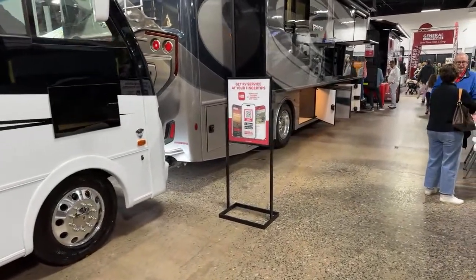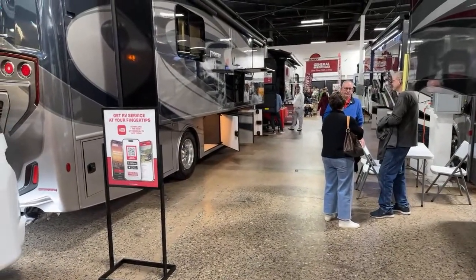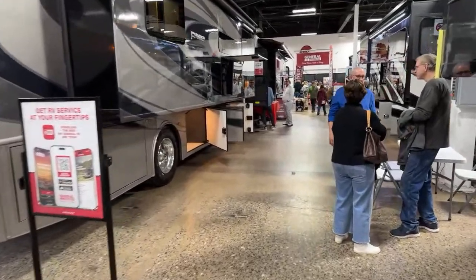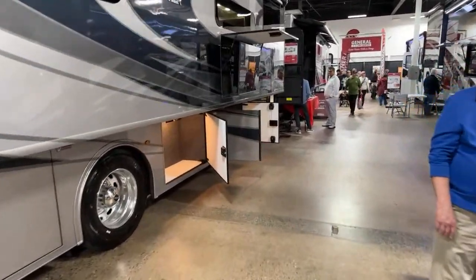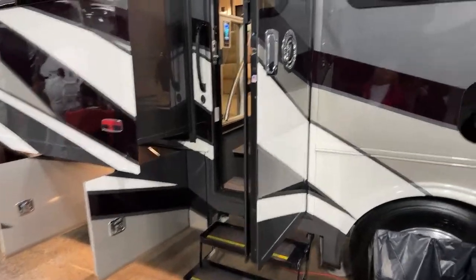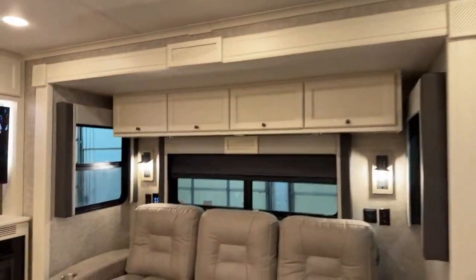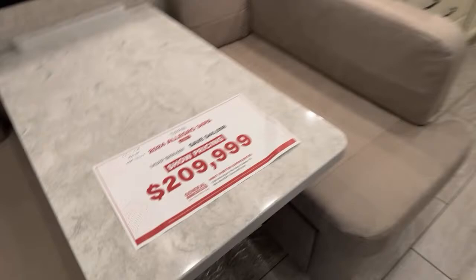There's the Holiday Rambler Frontier — we didn't see these. We did a video on it, so go check that out. There's also a Tiffin — an Open Road. Let's go check out the Tiffin. Here are the gas models. There's no one on the Tiffin — why is that? Here's the Allegro — there's the price.